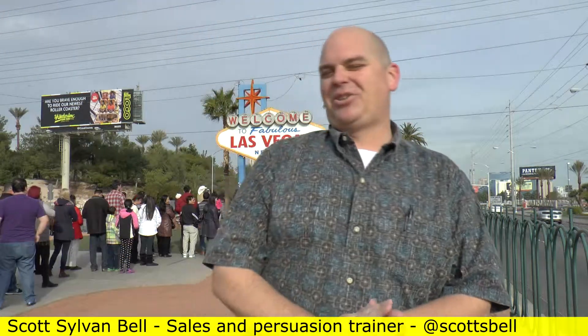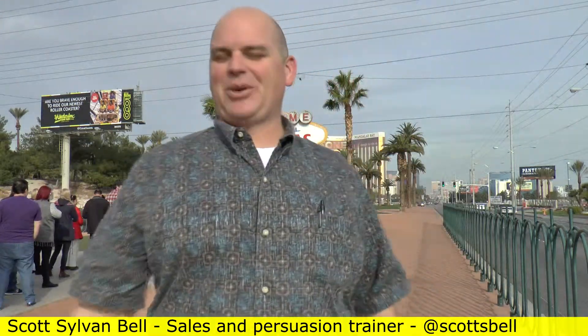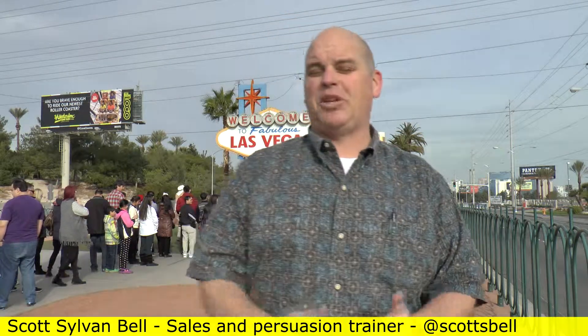Hello everyone, it's Scott Simon Bell coming to you live from the Las Vegas Strip. It is December 20th, 2014. I thought we'd talk about some body language and sales training that's going to help sales people out.